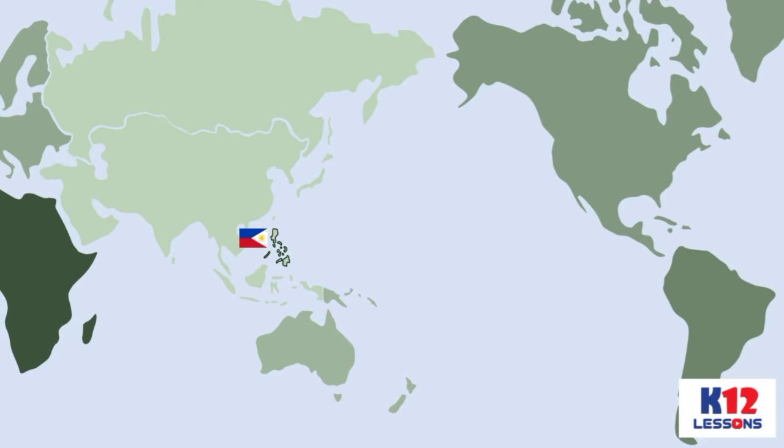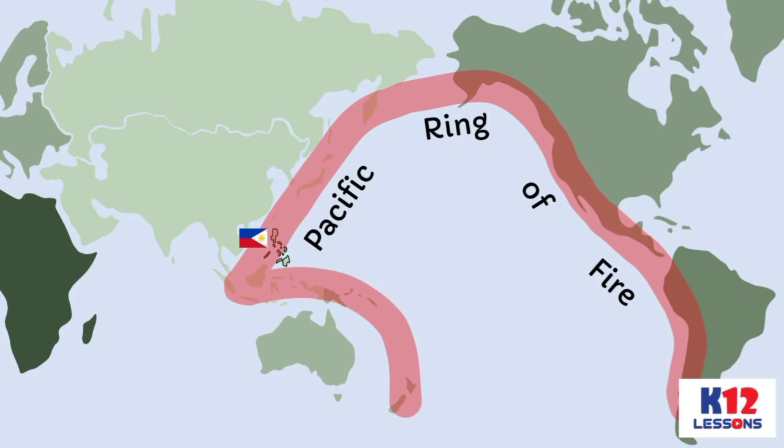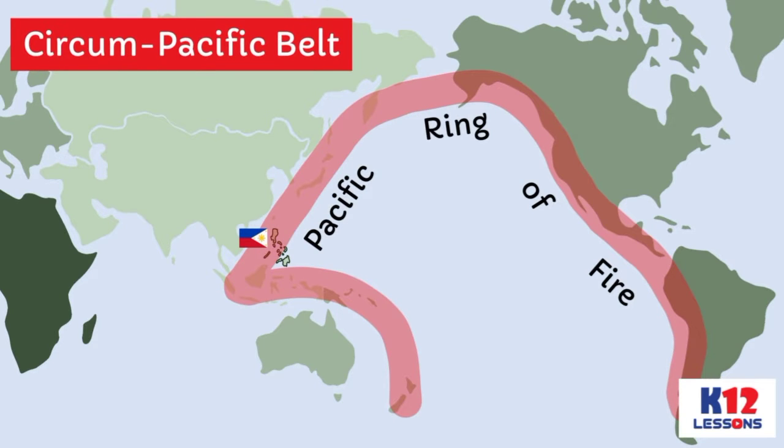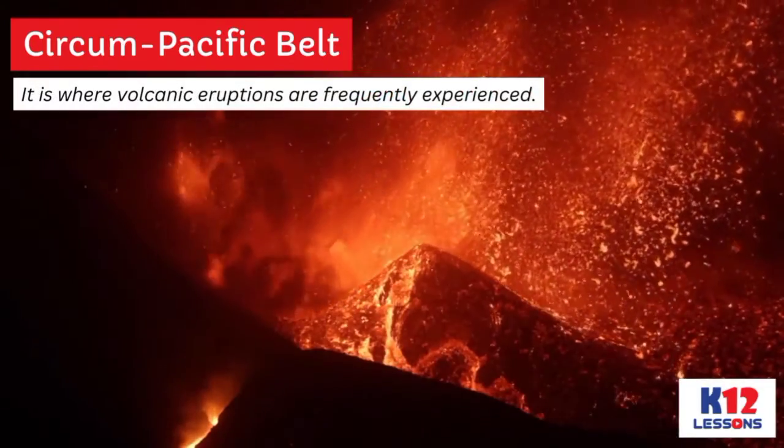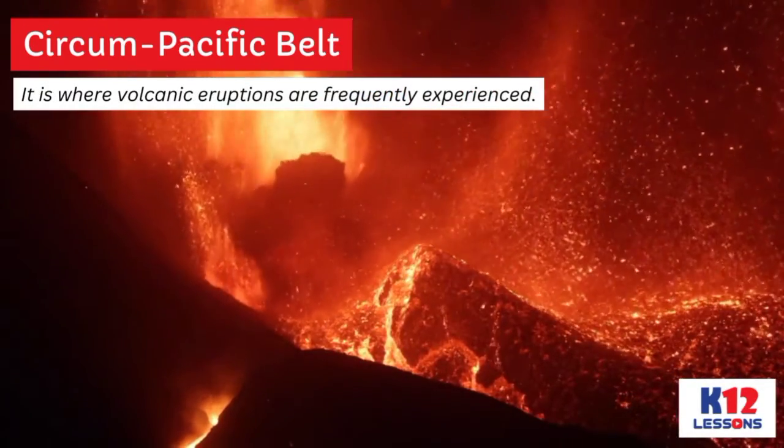The Philippines is located in an area known as the Pacific Ring of Fire, or Circum-Pacific Belt. This area is home to almost 75% of the world's active volcanoes, where tectonic plates and faults are also found. It is where volcanic eruptions are frequently experienced.